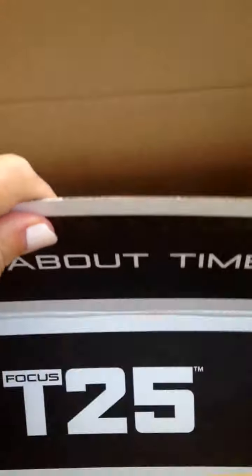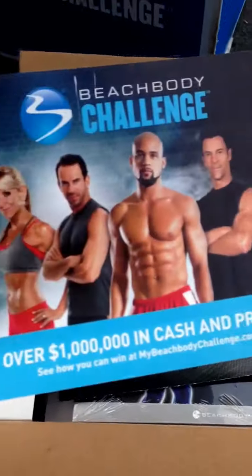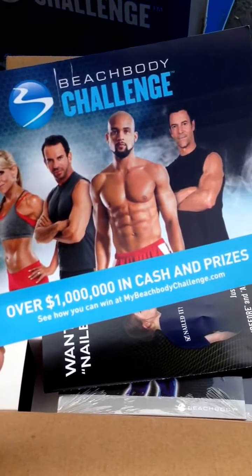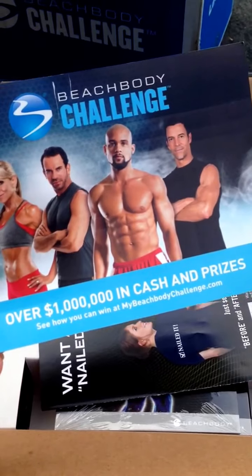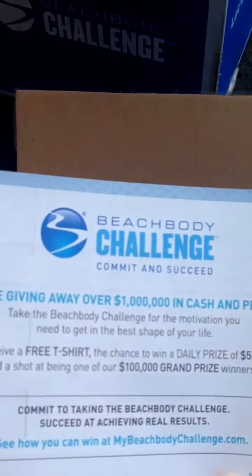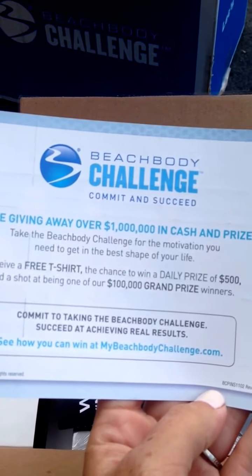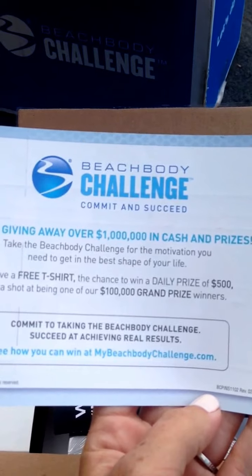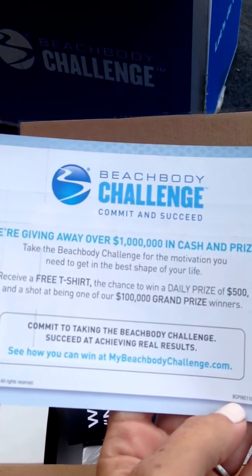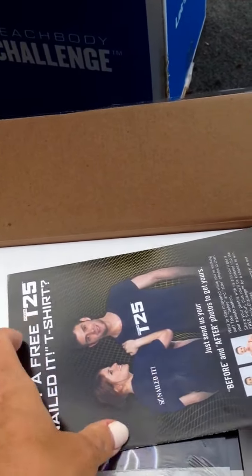Here we go, so I just cut this open as well. Here's the T25 program. Open it up, and the first thing we have here is information on the Beachbody Challenge. And if you don't know about that, it's actually awesome, because you have a chance to win cash prizes for getting yourself into shape. You submit your before and afters, and you have the chance to win a daily prize of $500 or a grand prize of $100,000.